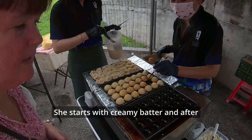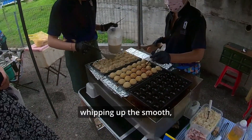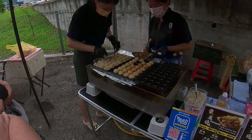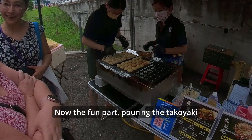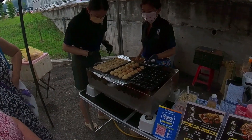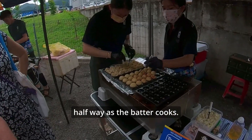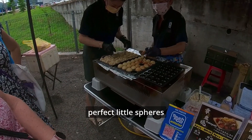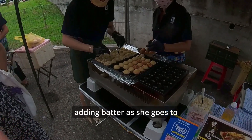She starts with creamy batter, and after whipping up the smooth thick mixture, she adds tiny pieces of chopped octopus to it. Now the fun part: pouring the takoyaki batter into the molds of the hot takoyaki pan. Each mold is filled just halfway. As the batter cooks, she uses a pick to shape them into perfect little spheres, adding batter as she goes to fill them up.